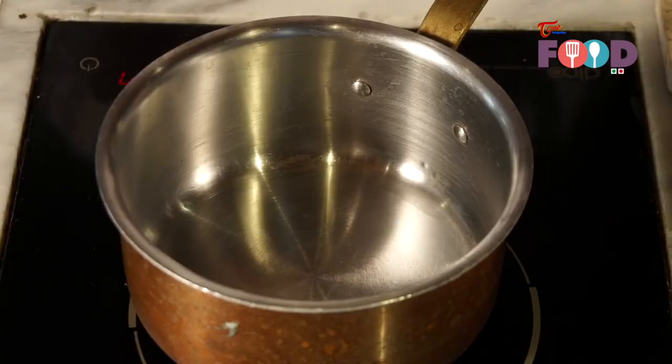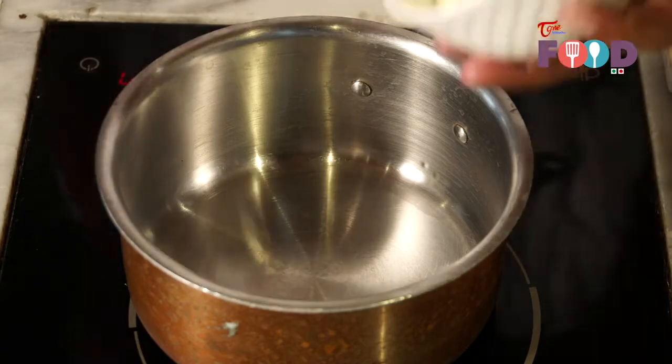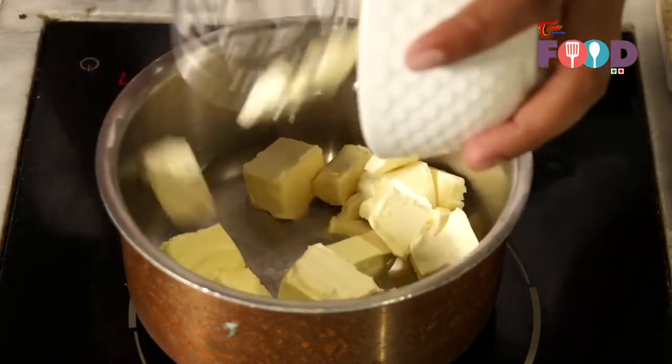Meanwhile, mixing egg and sugar, we need to melt butter and chocolate together.